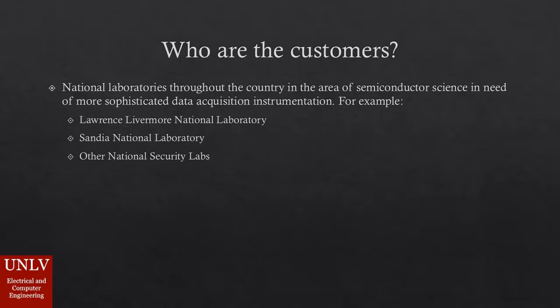Most customers are national labs in the US that have researched new semiconductor devices and applications to fulfill the need for more sophisticated sensors for further explorations. Some of the labs are the Lawrence Livermore National Lab, Sandia National Lab, and other labs across the country.